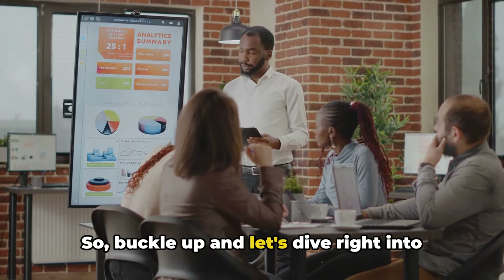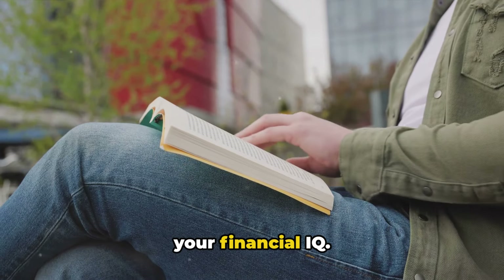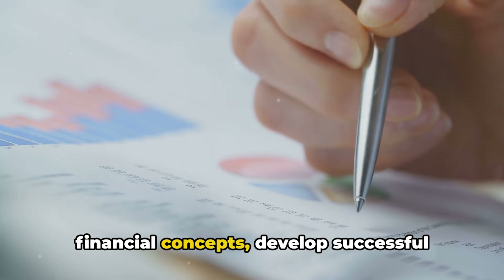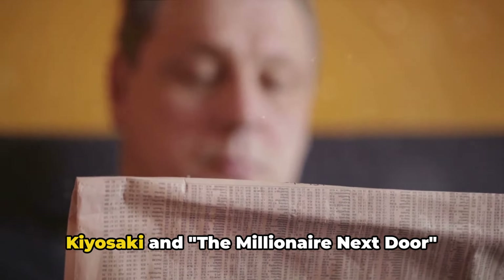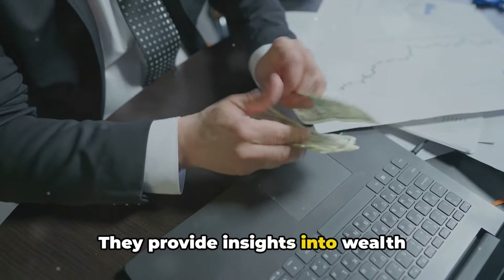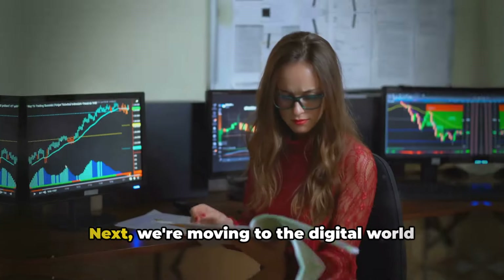First on our list, get your hands on some financial books. Reading is a powerful tool to increase your financial IQ. It can help you understand complex financial concepts, develop successful strategies, and avoid common financial pitfalls. Books like Rich Dad Poor Dad by Robert Kiyosaki and The Millionaire Next Door by Thomas J. Stanley are excellent starting points. They provide insights into wealth creation and management from different perspectives. Remember, knowledge is power, so start flipping those pages.